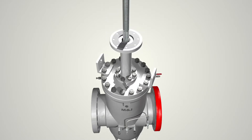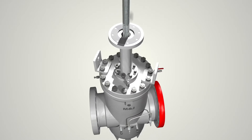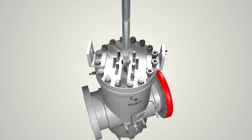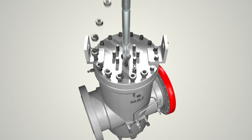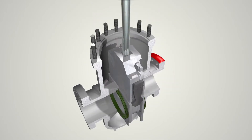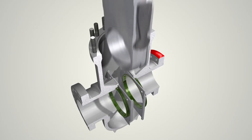High internal pressures can result from thermal expansion. To protect the valve from overpressure, the valve is provided with upstream relief piping which allows excess body pressure to relieve to the upstream side of the valve. The top entry design allows for inline maintenance.